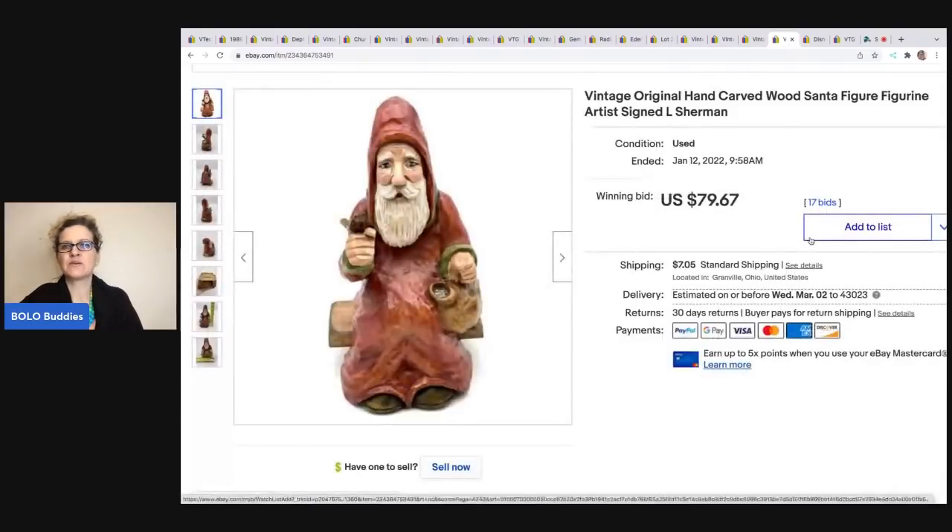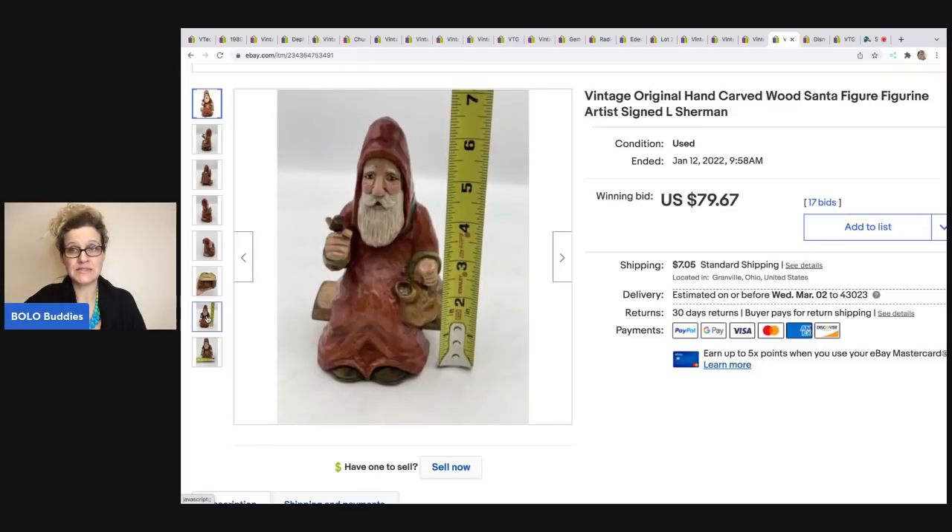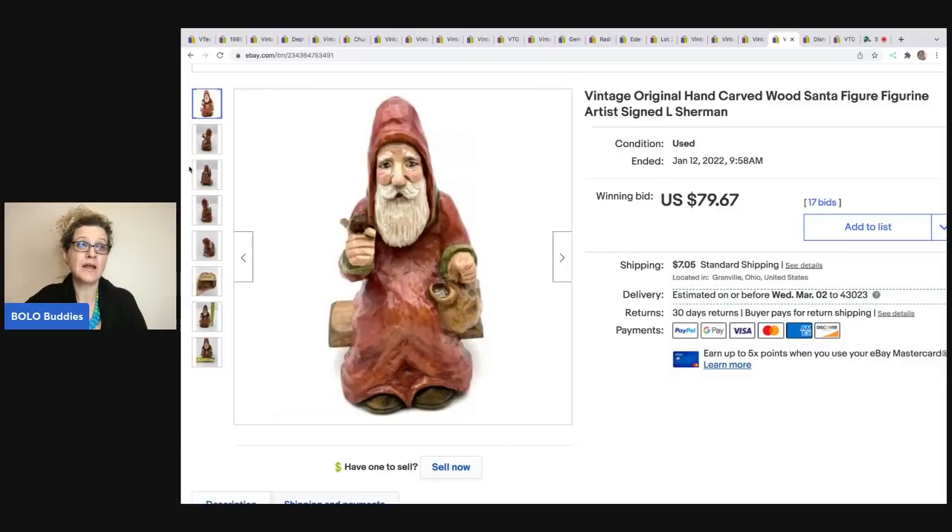The next item is this original handcrafted wood Santa. I did an auction on this and was just amazed — it started getting bids like crazy. I ended up selling it for $79.67 and the buyer was all in for $94.39. I could not find this artist and didn't think it was anything special, but it is extremely well made — very detailed, very awesome piece. Did I undersell it? Let me know in the comments because I don't know anything about this stuff.